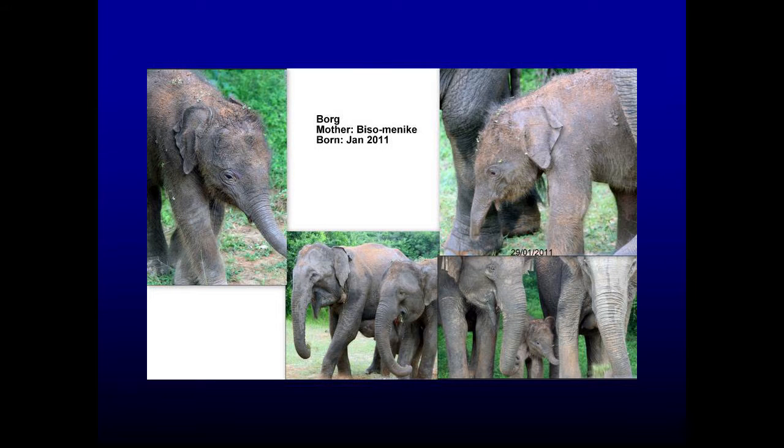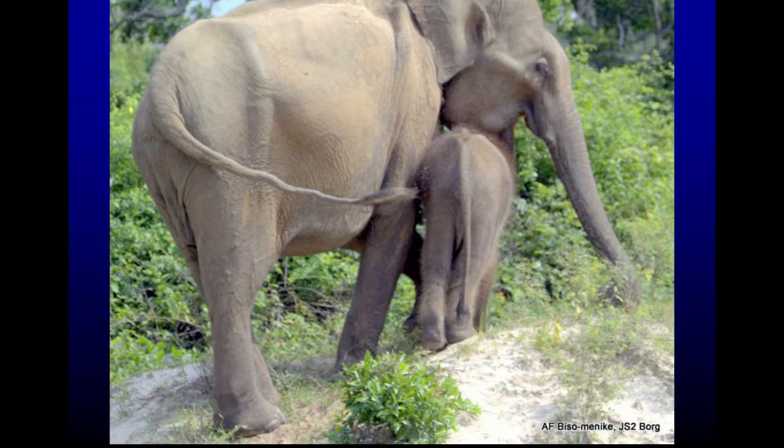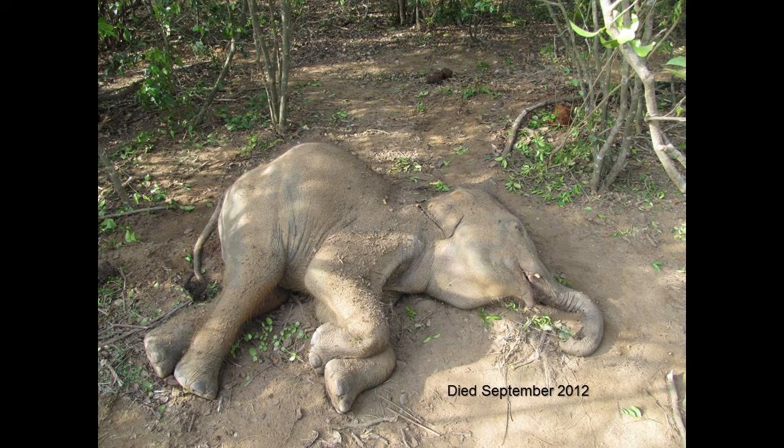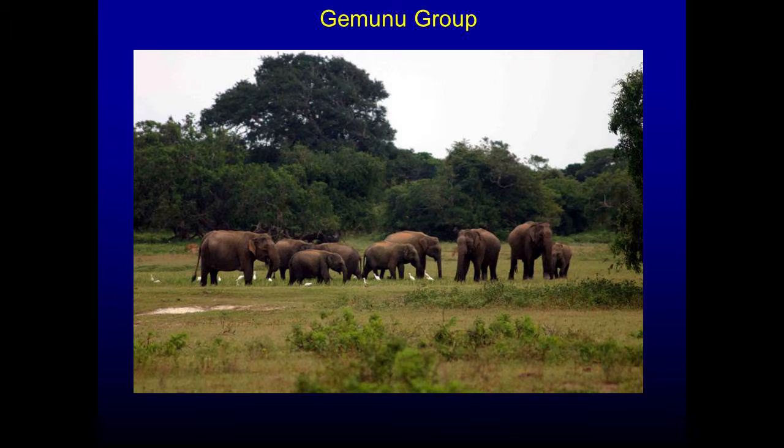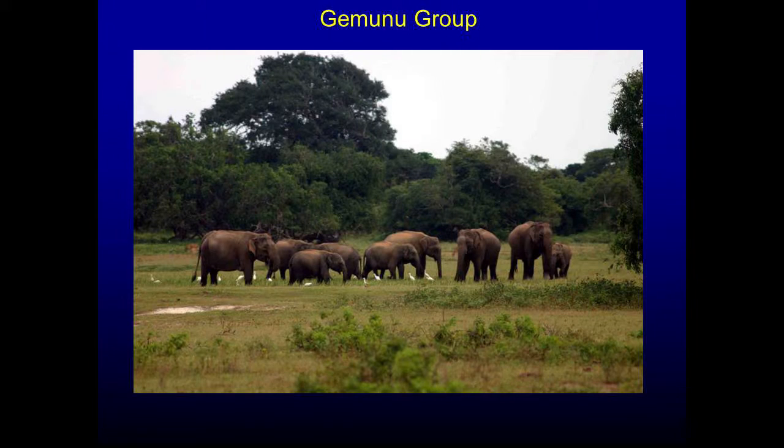Bisomenike, the female we tracked earlier whose first baby died, had another baby in January 2011. This is Bisomenike and the baby. He died in September 2012. So this female lost her first and second consecutive calves. Now this is Gamunu's group. Gamunu — the big tusker who's in Yala now — was born and grew up inside Yala. We have been studying this group from 1993, so more than 20 years of very good information.